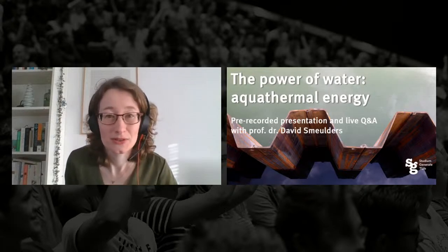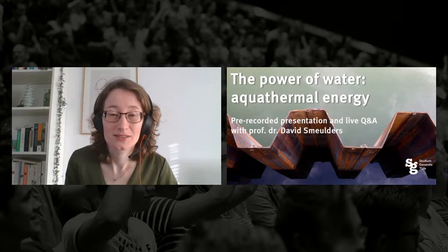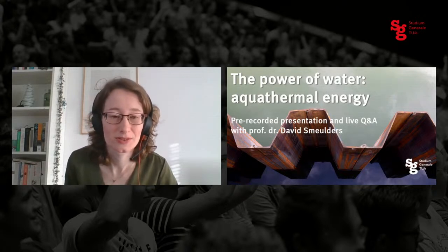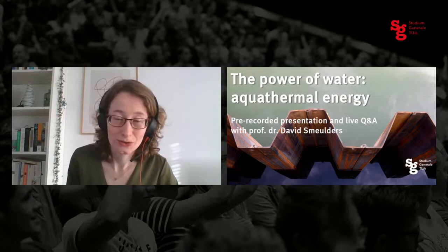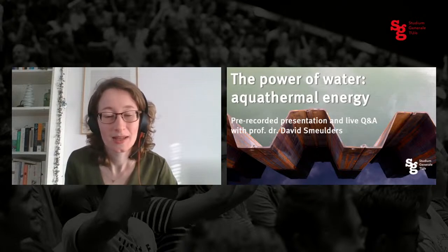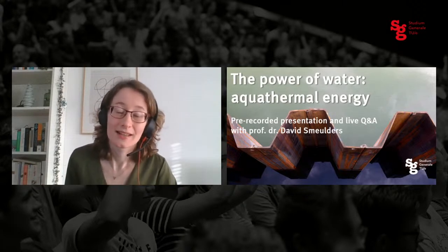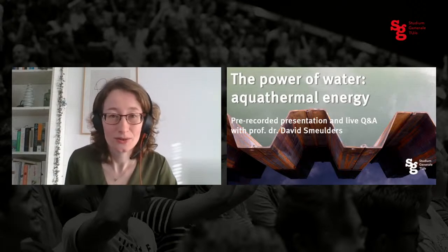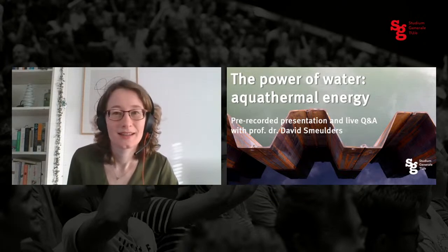Our setup today is slightly different than usual. We'll first show a video of David Smulders' lecture given about six weeks ago at the Dutch Design Week. It's about 50 minutes, in Dutch but with English subtitles. After that we'll have ample time for a live Q&A with Professor Smulders. If you have questions, use the comment section on Facebook or the chat on YouTube. Questions can be about aquathermal energy or the larger energy debate — surface water is actually a surprising source of energy.